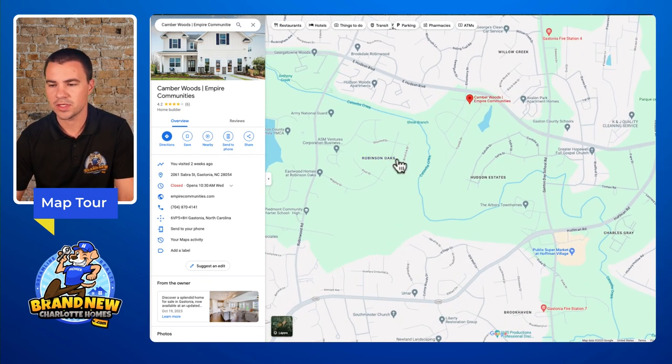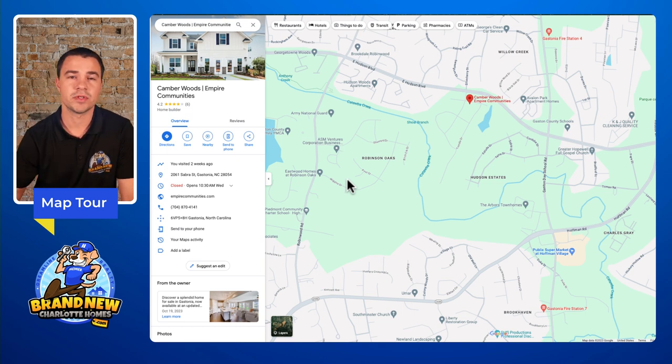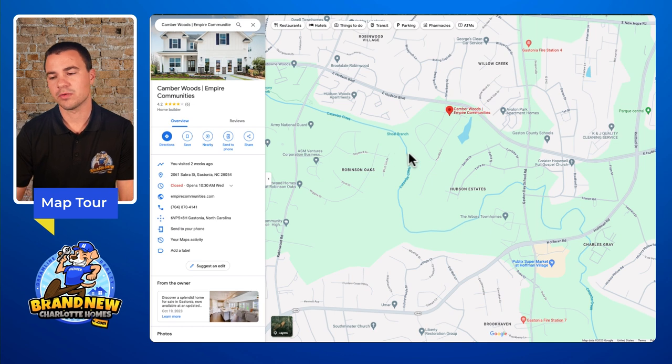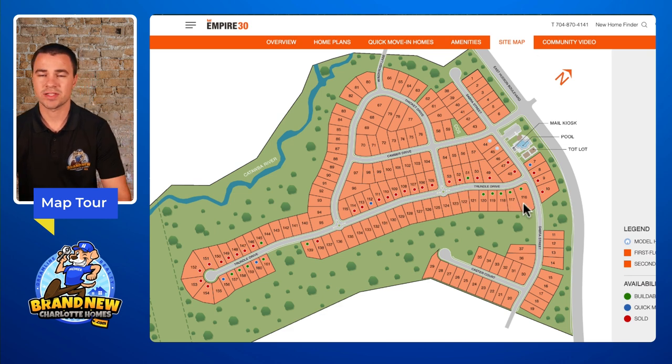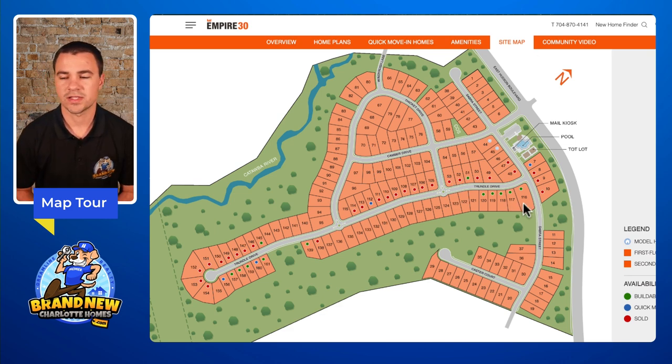Right down the road from here you can see Robinson Oaks — this is a more established community but they're still doing new construction with Eastwood Homes, so if you're looking for different opportunities that's another one to explore. I've done a video on that one on my channel. They're both right down the road from each other, separated by Salva Creek. Let me show you the actual site plan.